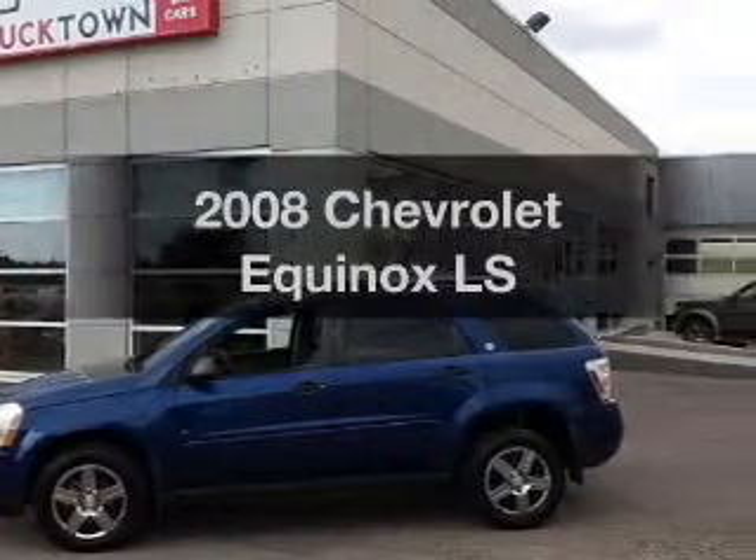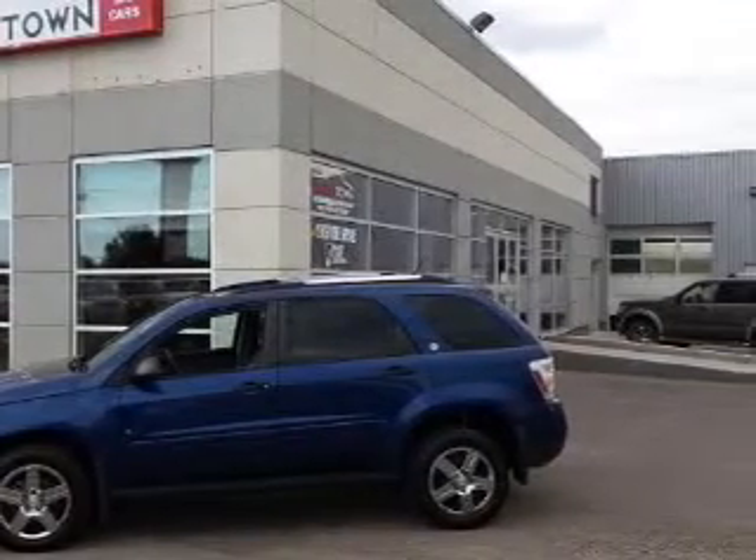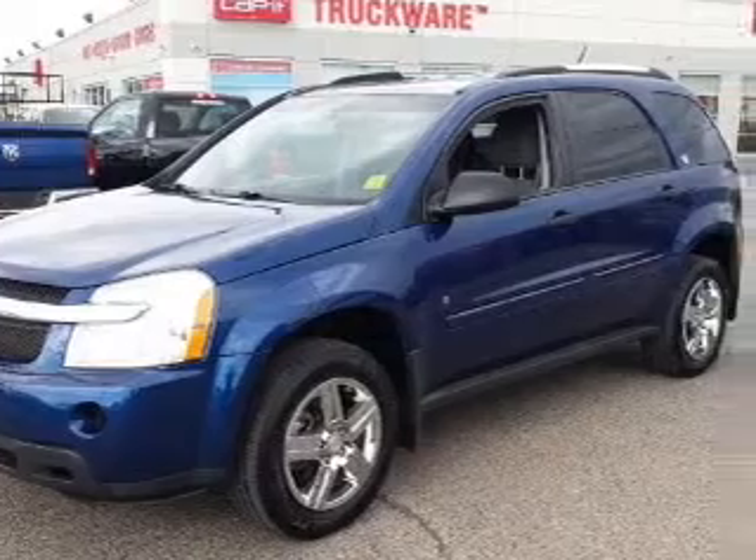Introducing the 2008 Chevrolet Equinox. If you're looking for a first-rate auto, this one could be yours today.